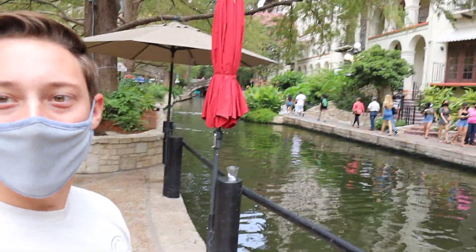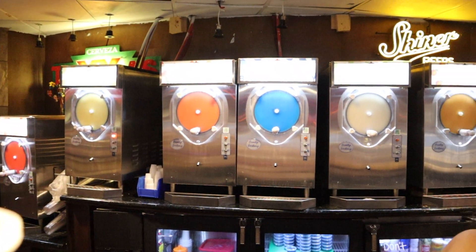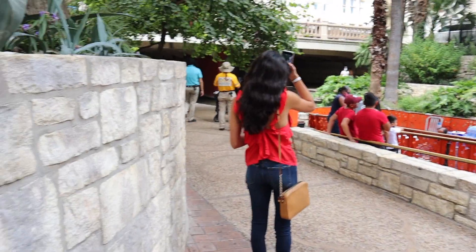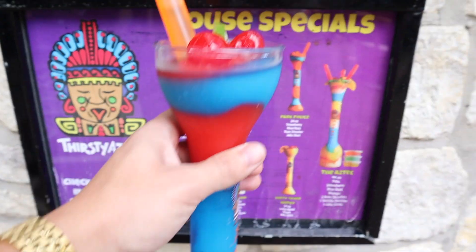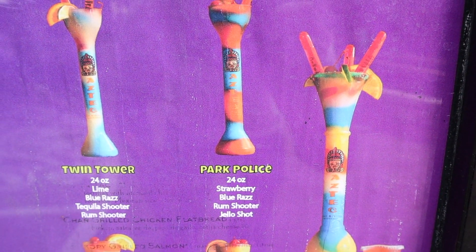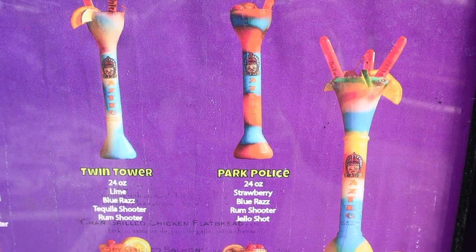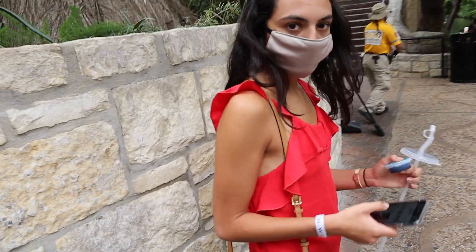Okay, so this is actually pretty sick — look at this. It's like an underground walkway river where they have a bunch of different shops, food places, and stuff like that. We were just walking the streets when we saw this sign and we had to get one. We got the Park Police, which is 24 ounces of strawberry blue raspberry rum, a shooter, and a jello shot. Nicole's got the jello shot in her hands right now.